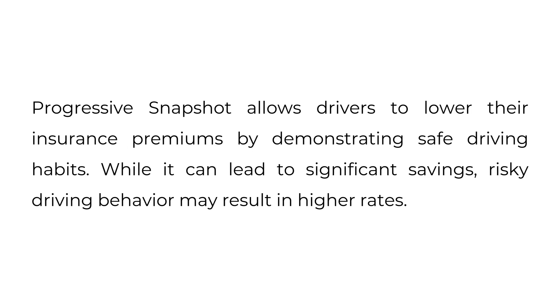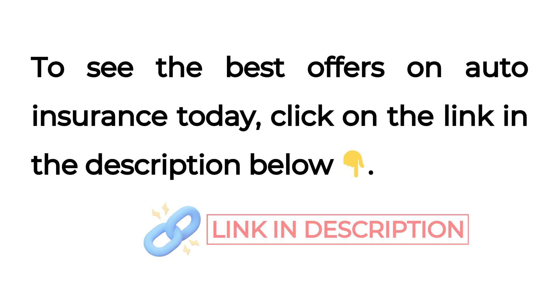Progressive Snapshot allows drivers to lower their insurance premiums by demonstrating safe driving habits. While it can lead to significant savings, risky driving behavior may result in higher rates. To see the best offers on auto insurance today, click on the link in the description below.